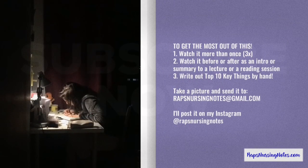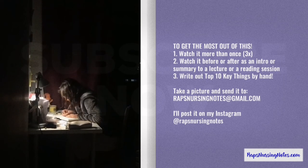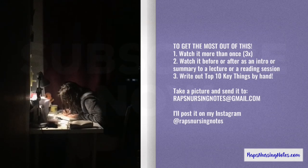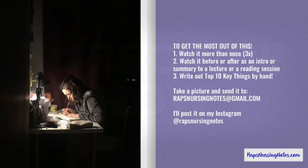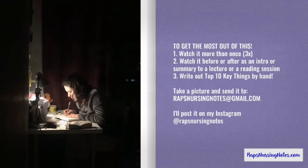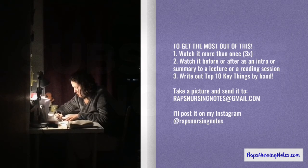Alright, thank you so much for watching. To get the most out of this, I encourage you to watch this video more than once. It's also good to rewatch this mini lesson as an intro, summary, or before or after a lecture or reading session. And more importantly, go write out the top 10 key things for yourself.